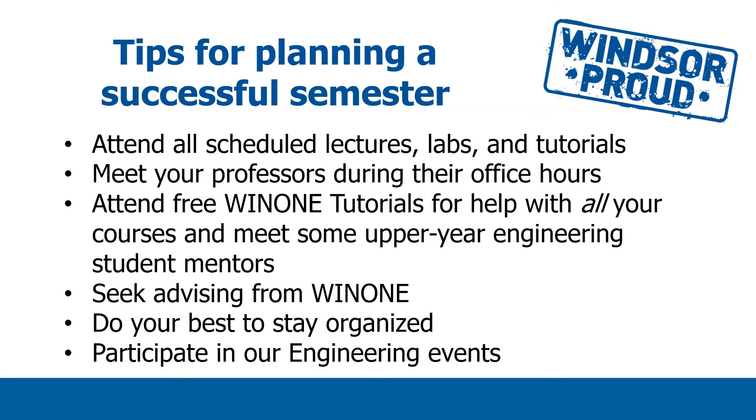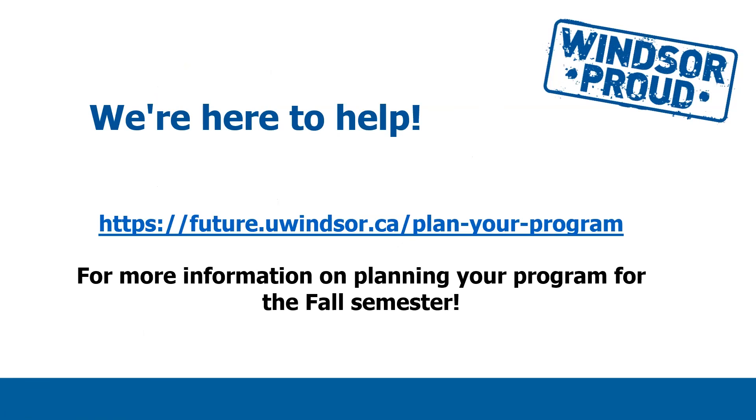You're always welcome to seek advising from WIN1. You can email us at win1@uwindsor.ca — that's my office — to ask questions about first-year advising or anything else you'd like to talk about regarding your education as an undergraduate student. It's very important to stay organized, keep your schedule straight, and dedicate the time you need for your work, but also to take breaks when you need to. There will be a lot of engineering events sponsored by our office or by the Engineering Student Society, and I strongly encourage you to participate in some of those as well. We look forward to seeing you in the fall. Please keep an eye on the website future.uwindsor.ca for the plan-your-program information, and we look forward to having you with us.